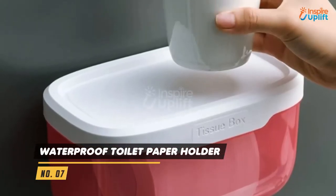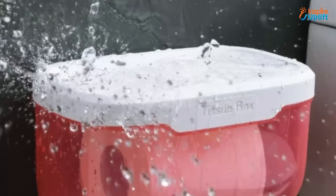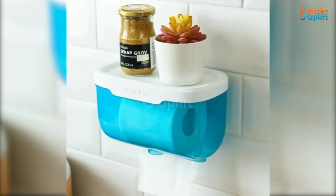At number 7 we have a waterproof toilet paper holder. Made of plastic, this transparent lower compartment has a sealed white lid that prevents the entry of water from all directions. The waterproof toilet paper holder is self-adhesive by every possible mean.